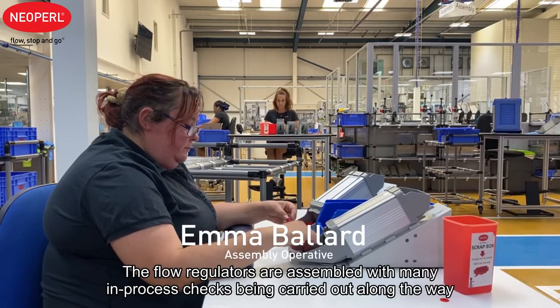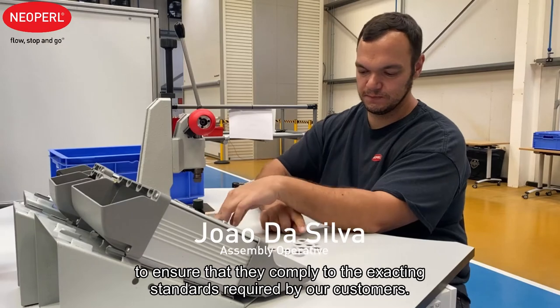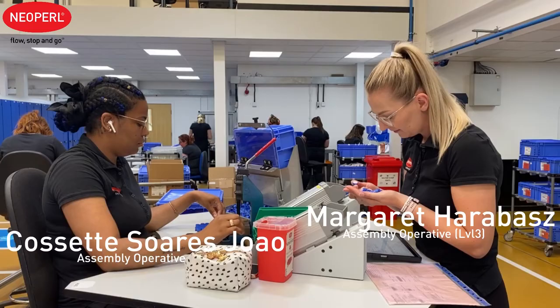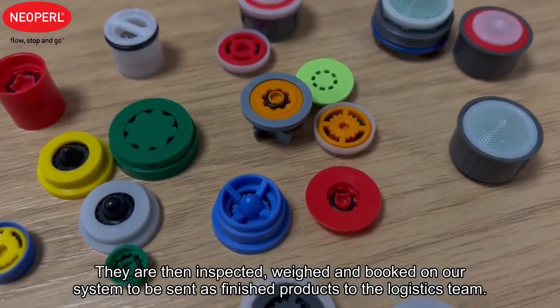The flow regulators are assembled with many in-process checks being carried out along the way to ensure that they comply to the exacting standards required by our customers. They are then inspected, weighed and booked on our system to be sent as finished product to the logistic team.